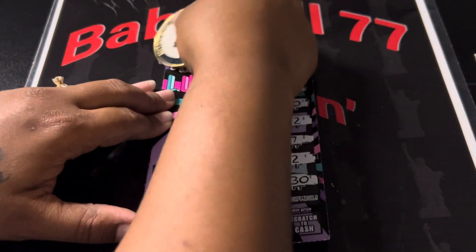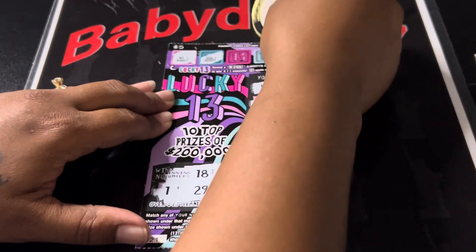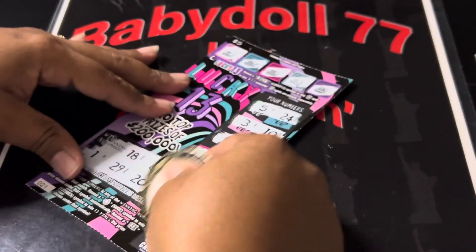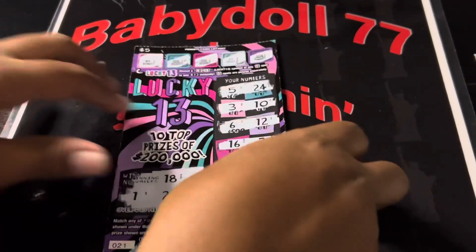Come on, can we get a bonus? No bonus. Try again. Try again. No bonus. And try again. Nothing on the first one.